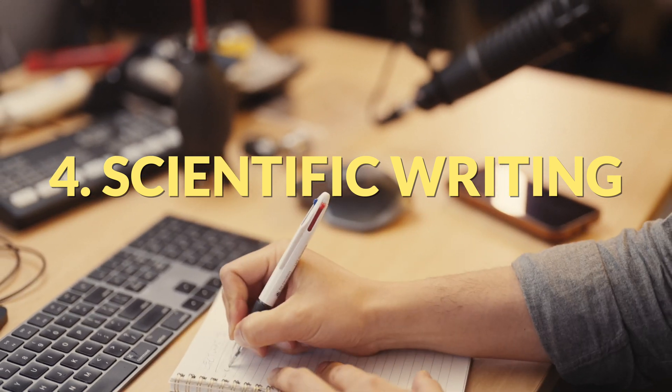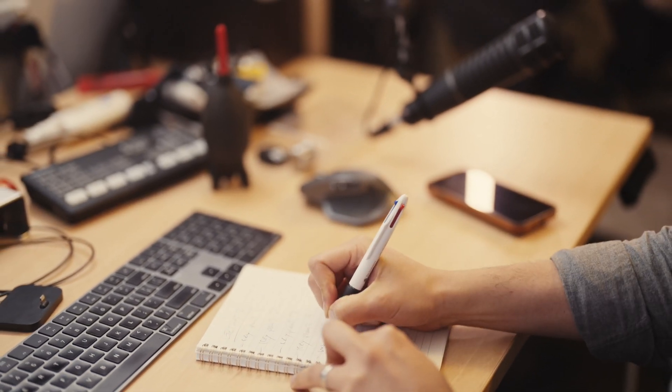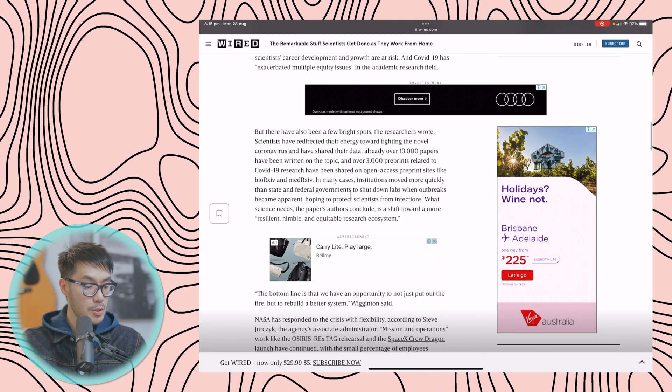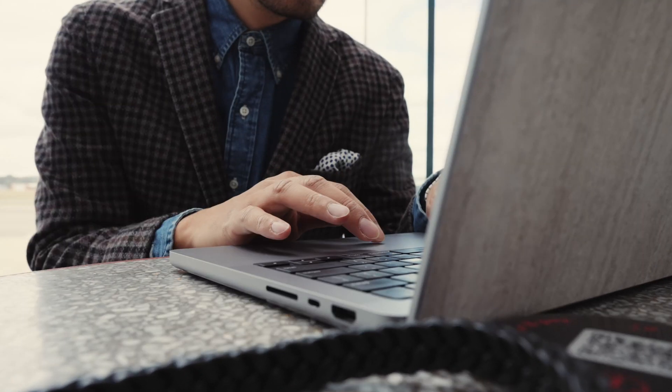Number four: writing. So much of the scientific pursuit relies upon communicating and disseminating information to a broader audience — that is part of the reason I'm doing this podcast and this video series on YouTube, to talk about science to the general public. If you do the experiment but no one knows the result, you may as well not have done it. During the pandemic, when people were forced to not be physically present in a lab, over 13,000 papers were written around COVID-19 research and over 3,000 preprints related to COVID-19 were shared. You can get things written anywhere.